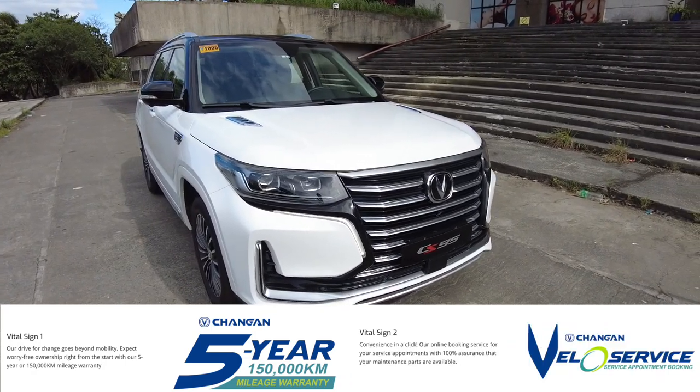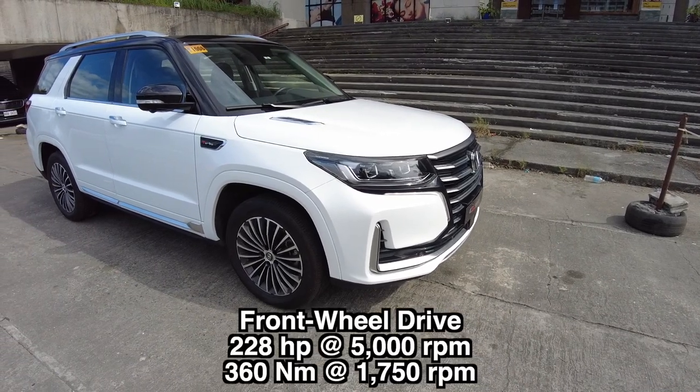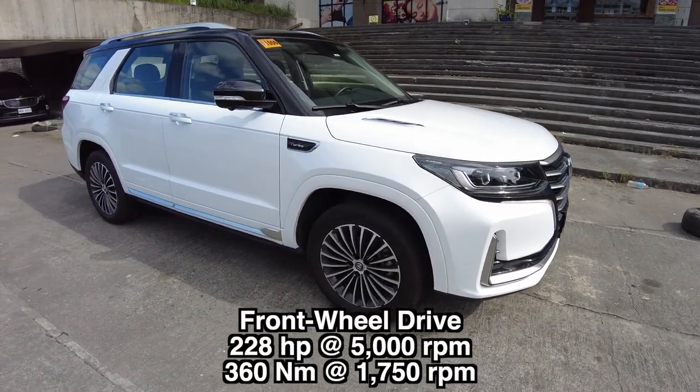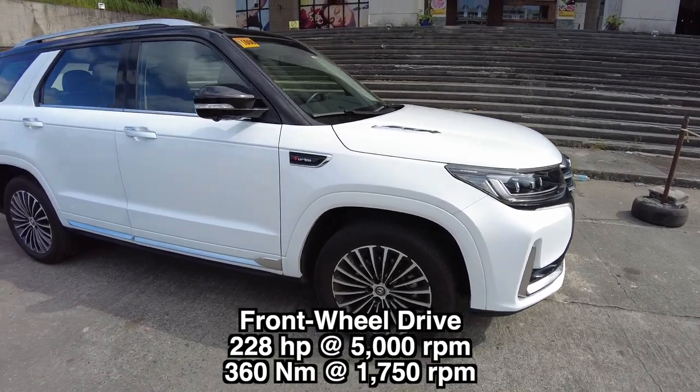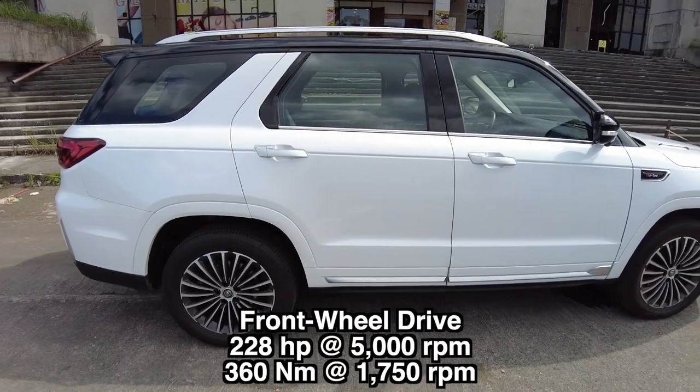For its performance, this is a front-wheel drive that can do 228 horsepower at 5,000 RPM and 360 newton meters of torque at 1,750 RPM.